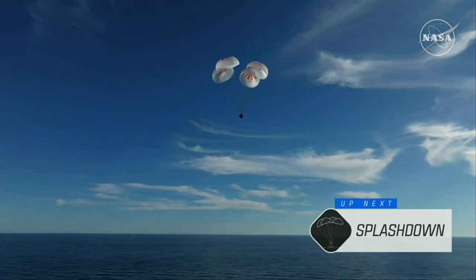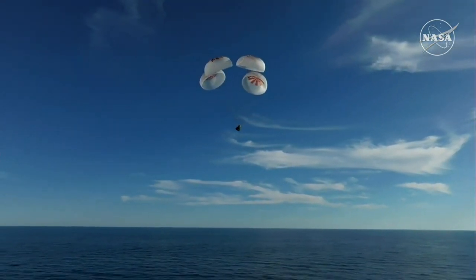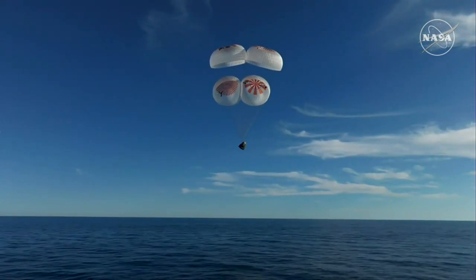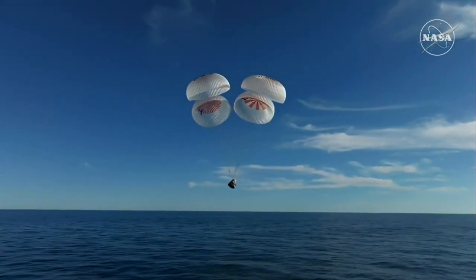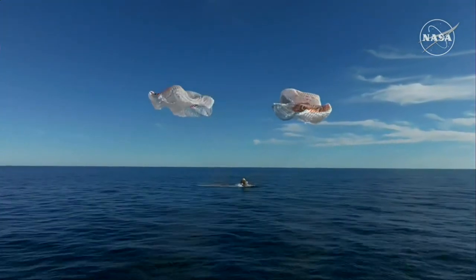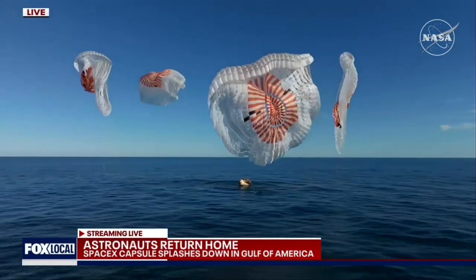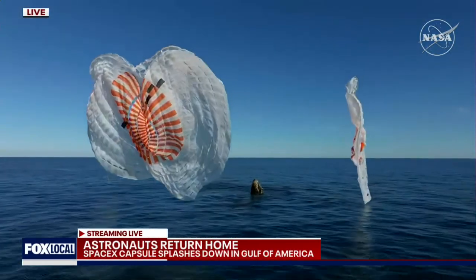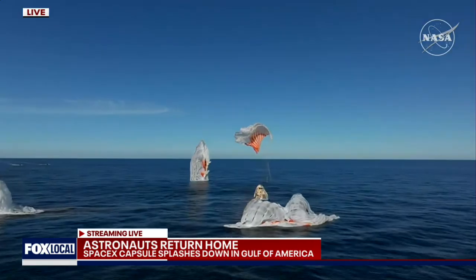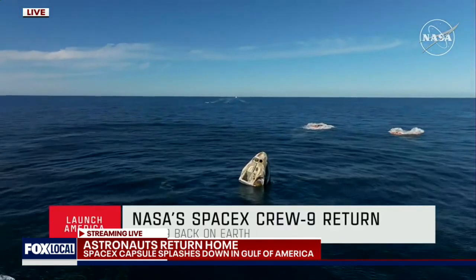Continuing to monitor progress of the Dragon spacecraft, standing by for splashdown located in the Gulf of America off the coast of Tallahassee, Florida. And splashdown — Crew 9, back on Earth. SpaceX Freedom, splashdown. Good main release. We see main chutes cut. Nick, Alex, Butch, Sonny — on behalf of SpaceX, welcome home.